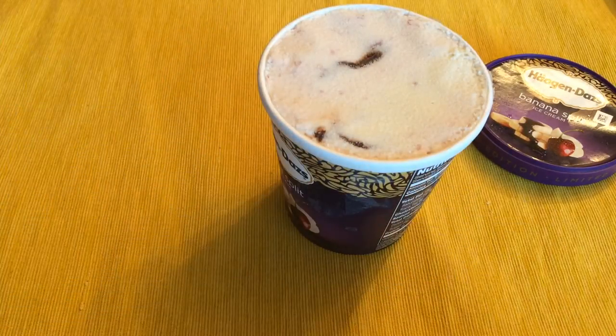I'm just going to open it and see what it's like. I've always known Haagen-Dazs to be like a quality ice cream. I don't eat it that often. It seemed pretty rich when I had it a long time ago.